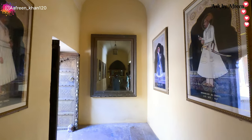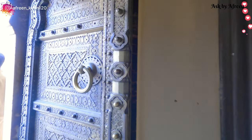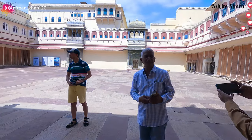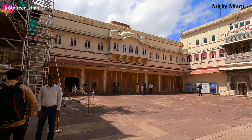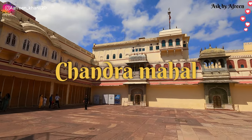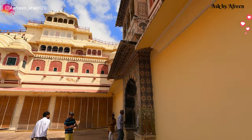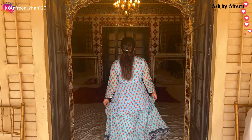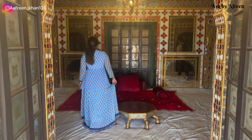City Palace was opened for tourists in 2010. Before that it was a royal family residence and it was not allowed for public to come here. After 2010 it was opened to tourists, and some parts of this palace can be visited — one of the first being Sobha Nivaas, which I am also going to see.